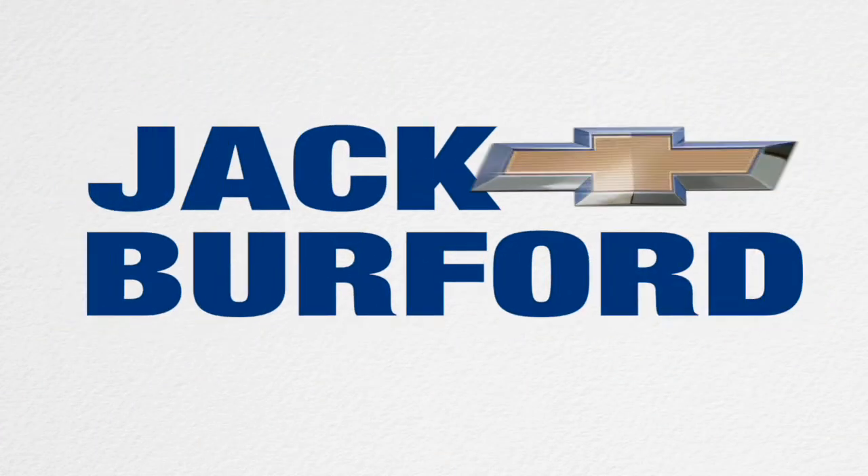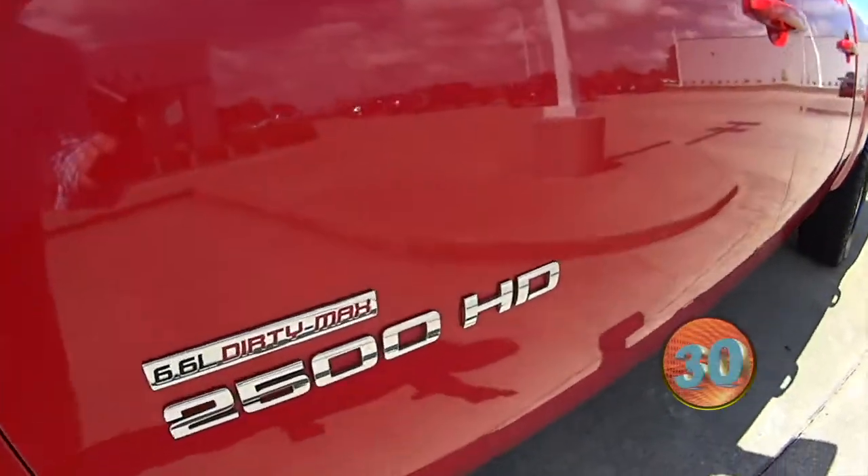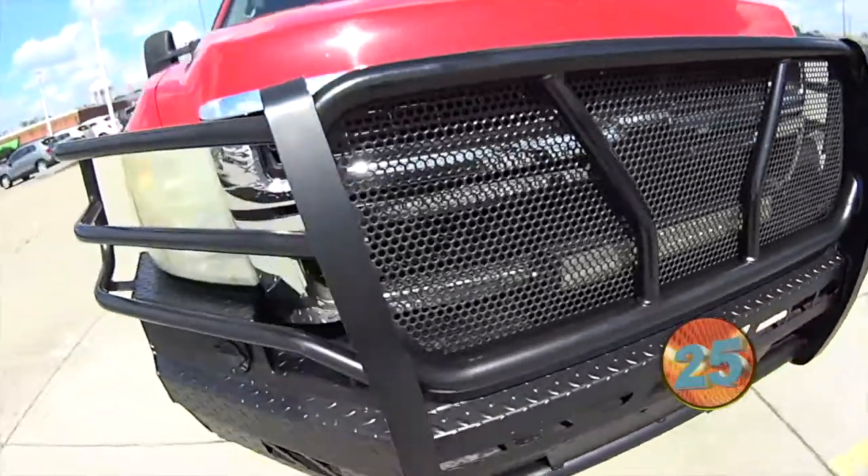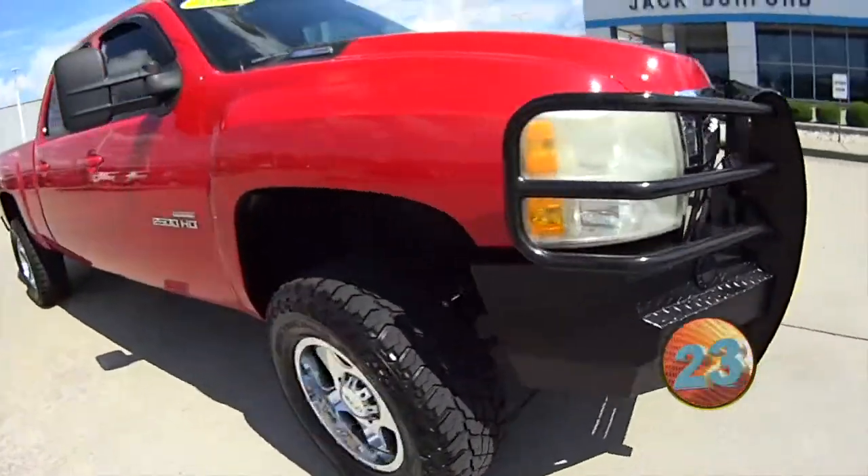Welcome to the Jack Burford Chevy 30-second walk-around. Folks, you need to see this. Dirty Max — it's clean. It's just come around, it's not dirty anymore. It's clean. Look at this.